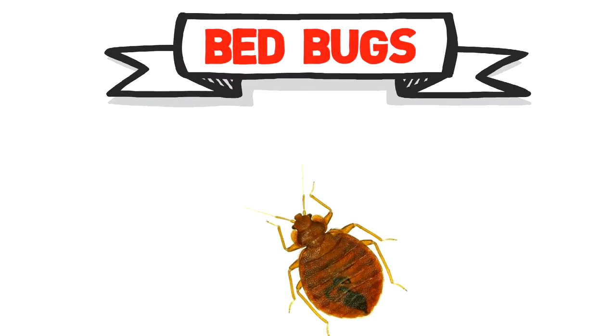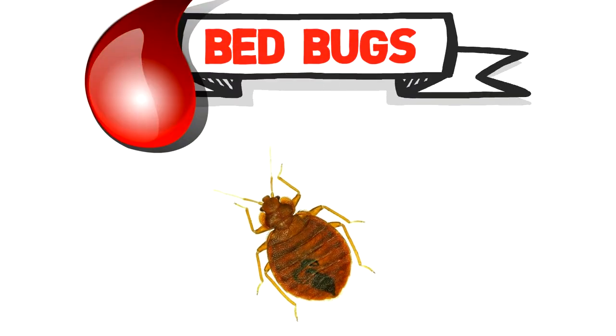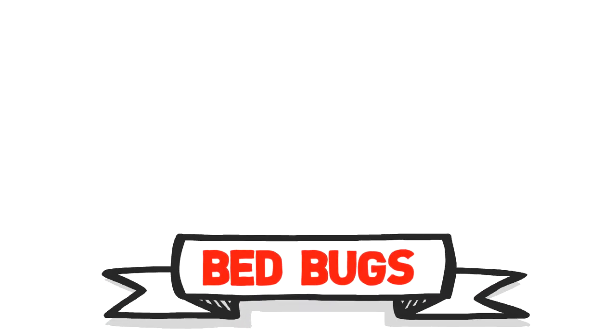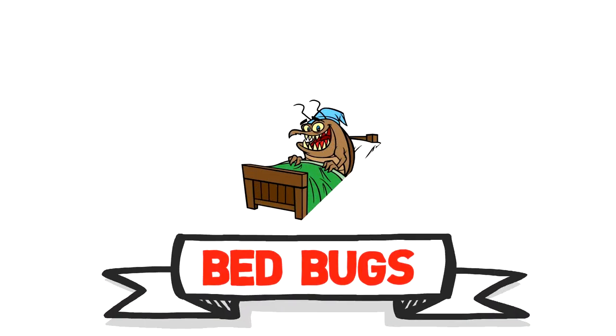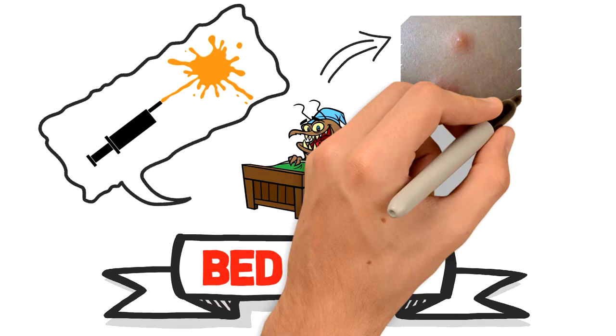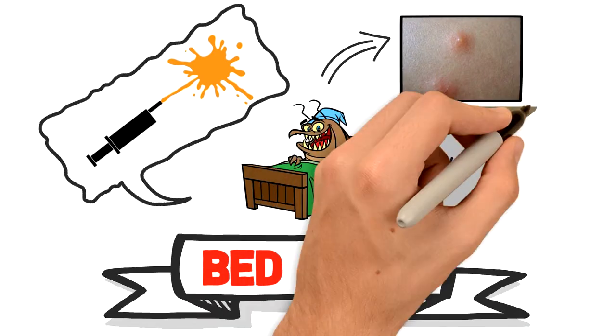Bedbugs feed mainly on the blood of humans, but also suck blood from other animals and birds. Bedbugs usually feed at night when people are asleep. As they feed, they inject the salivary secretion into the wound. This fluid often causes the skin to itch and become swollen.